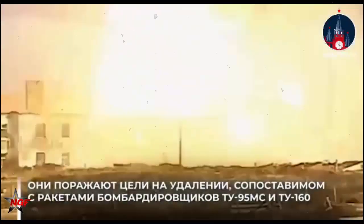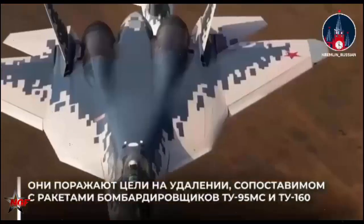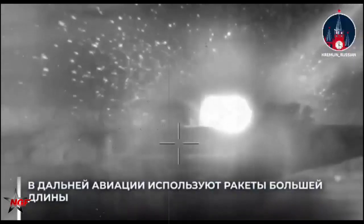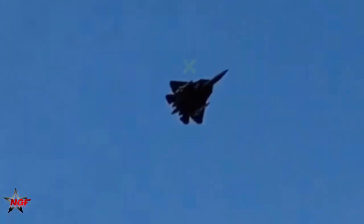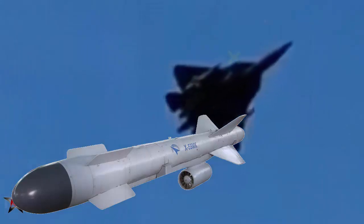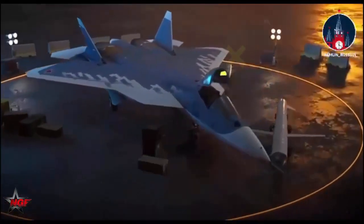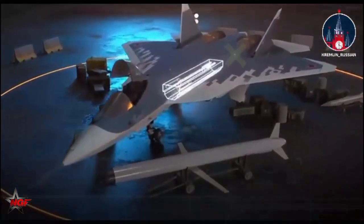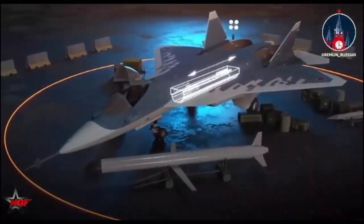Footage released on October 19 shows a Russian Su-57 fifth-generation fighter jet carrying what appear to be two Kh-59 cruise missiles mounted externally. This raises questions about how the Su-57 is being employed, given that these jets are designed with reduced radar cross-sections (RCS) to enhance stealth.